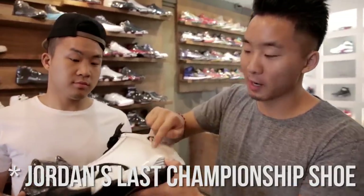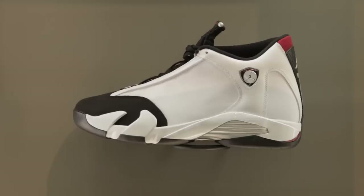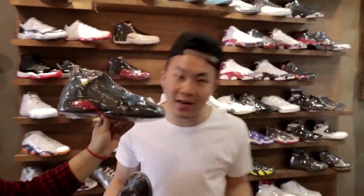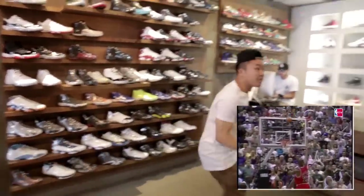Air Jordan 14s. The logo was inspired by the Ferrari logo and they even have an air vent on the side. These are called the Last Shots because of the famous push-off against Byron Russell where Jordan just held the pose after hitting the shot.